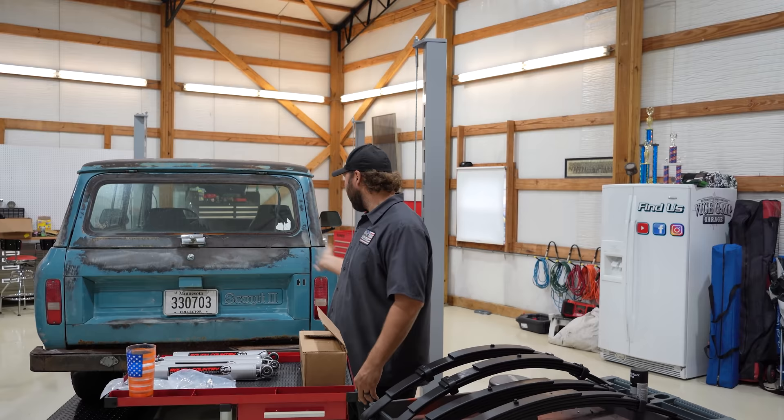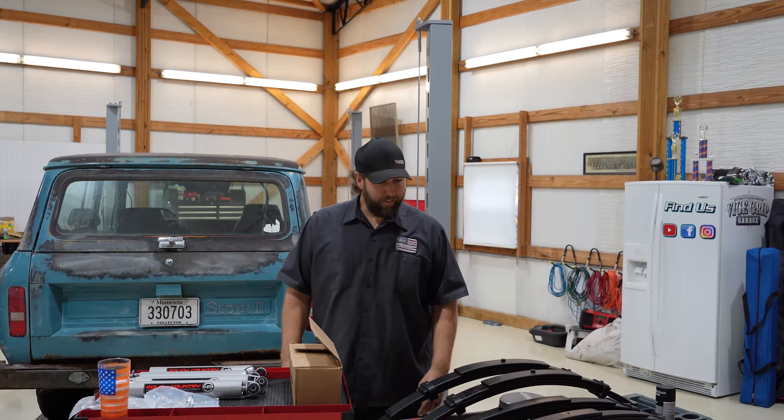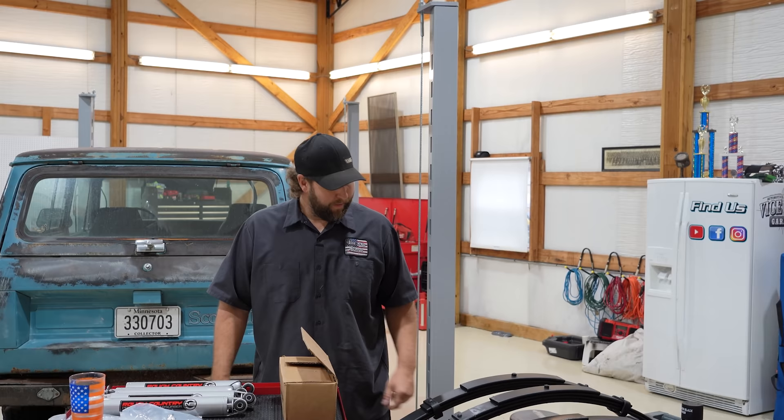And then we'll go ahead and pull out the big 33s - I don't know what they are exactly. Good Tread Mud Extreme Nighthawk XLTs, something. I don't know - it's the cheapest on eBay, that's what I'm saying.